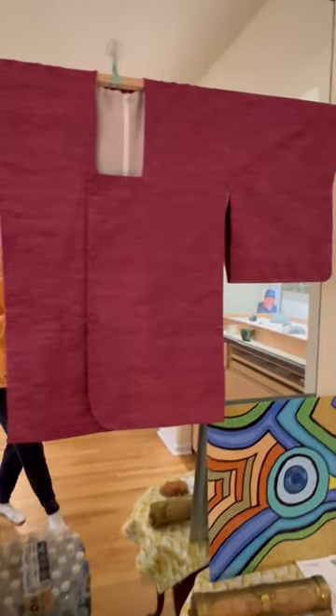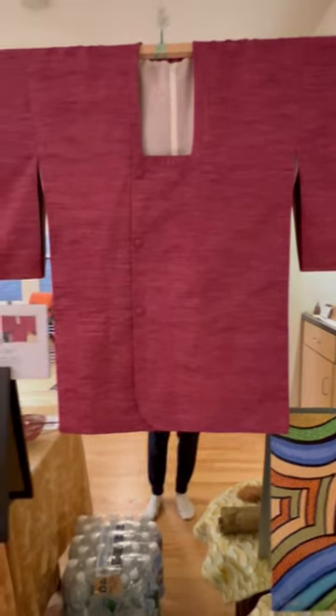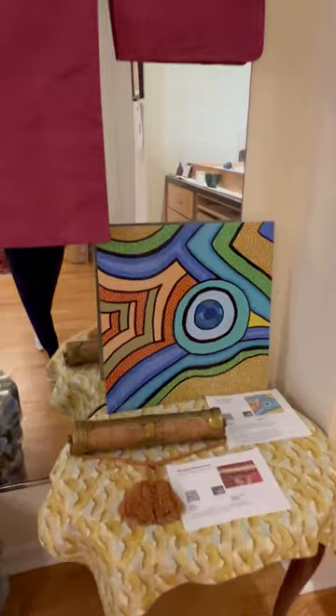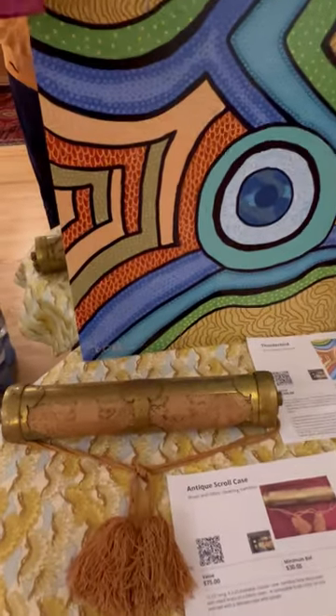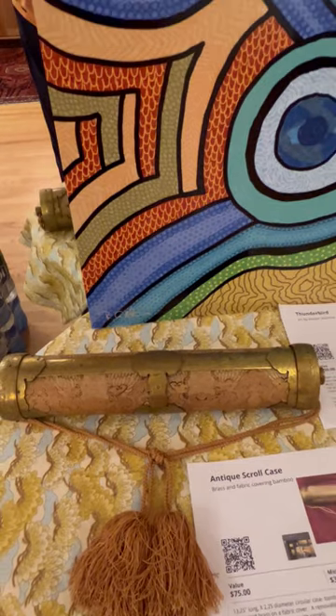This beautiful cranberry rough silk michiyuki — a Japanese coat — and this antique scroll case.